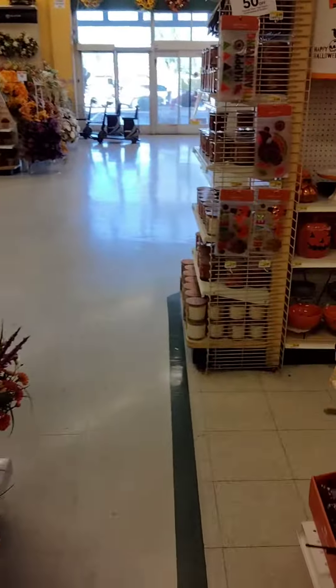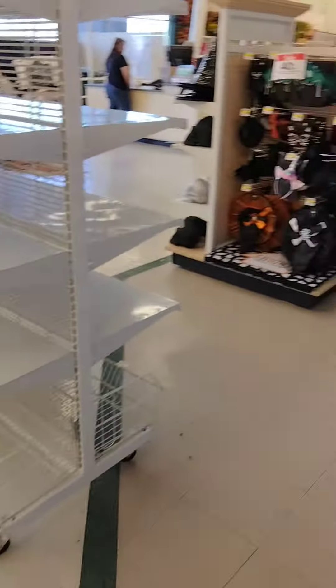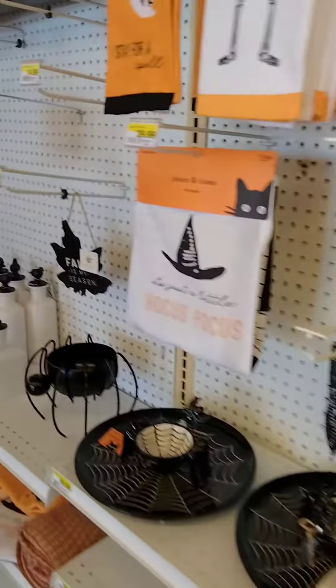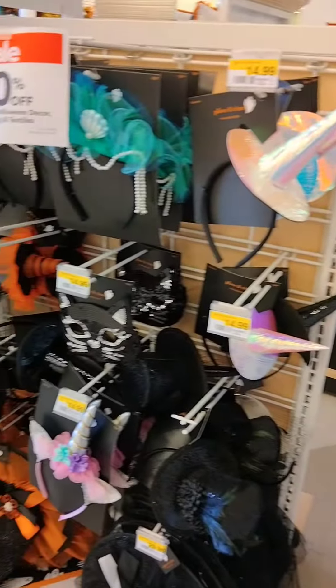Now let's go around and have a look at the other side here. We've got even more stuff here, but this isn't towards the registers. All kinds of hats and so forth.